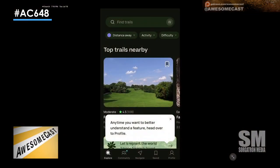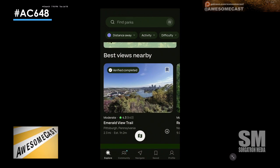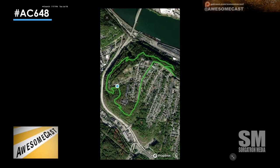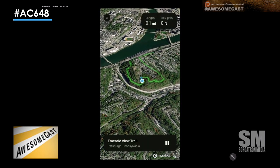You will end up in places that do not have signal, and it's nice to have a downloaded map that you can use. Sometimes even I'll end up off a trail and I'll be like, okay, this road's here or this thing here and joins this trail, which is really nice.